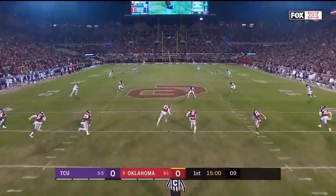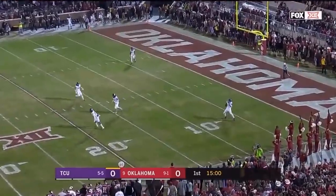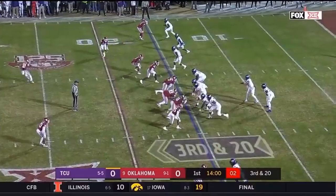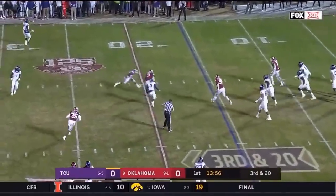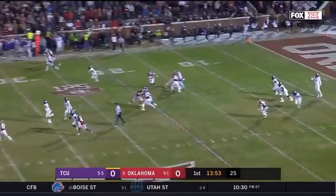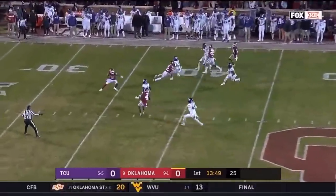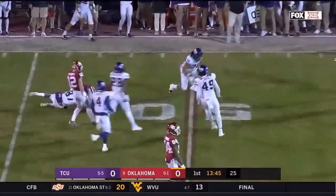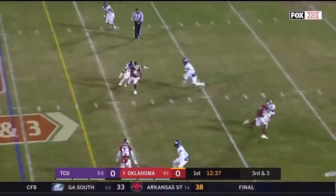Here we go from Norman. Fair catch coming at the 6, and so TCU to begin at the 25-yard line. Too many guys try to do too much in the first half in Waco. That's hit at the line of scrimmage and incomplete. First drive, they're now 12 for 12 stopping the opposition. It is CeeDee Lamb. Lamb makes the first man miss and brings it to the 47. It's going to be tough, led by Gary Patterson — number one in total D in the conference.